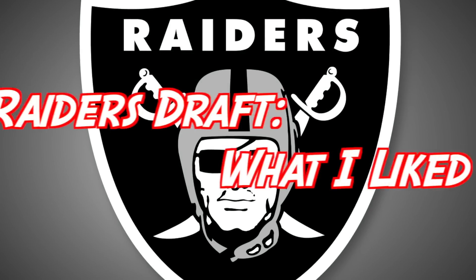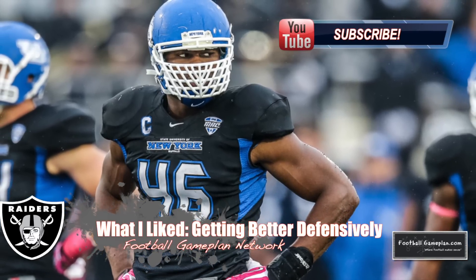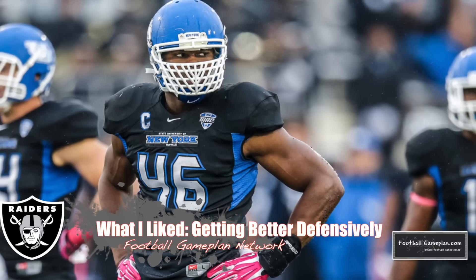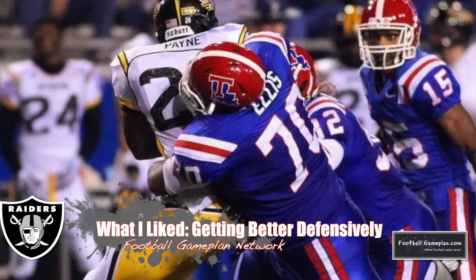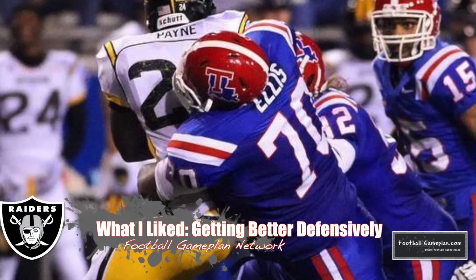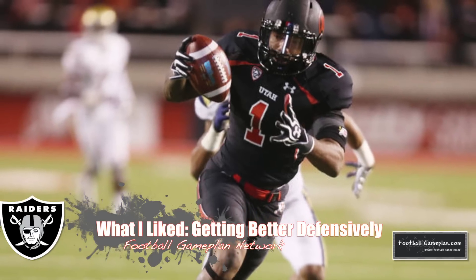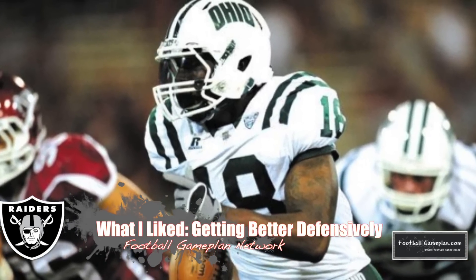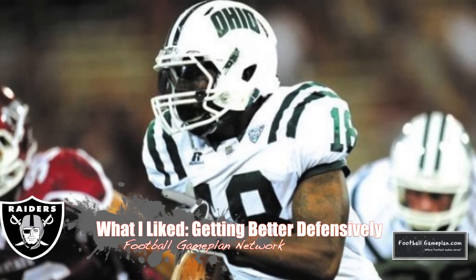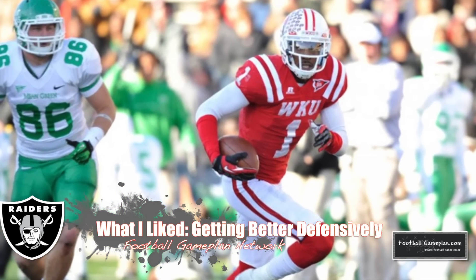What I like most about the Raiders draft was the fact that they got better defensively at every level, starting with their first round pick Khalil Mack out of Buffalo, who can serve many roles in the front seven. Defensive tackle Justin Ellis out of Louisiana Tech was virtually unblockable at both the East-West Shrine game and Senior Bowl. Keith McGill and Travis Carey are two outstanding cornerback prospects — McGill has the size, length, and press skills that you want, and Carey has the explosiveness and ball skills you want in the back end of your defense. Safety Jonathan Dowling is a ball-hawking free safety prospect that'll be groomed behind future Hall of Famer Charles Woodson.